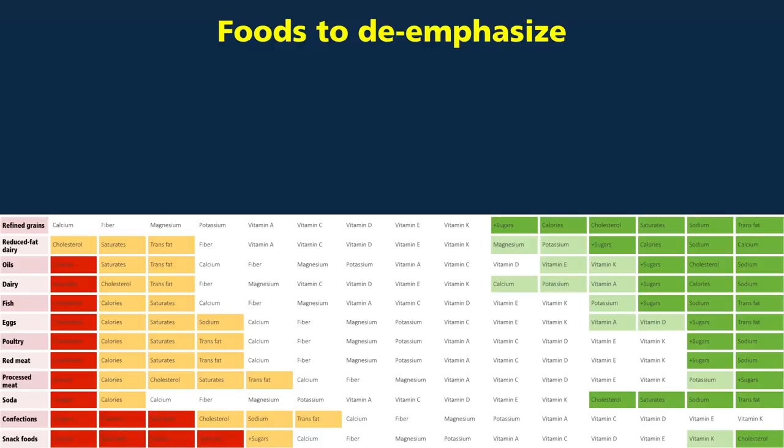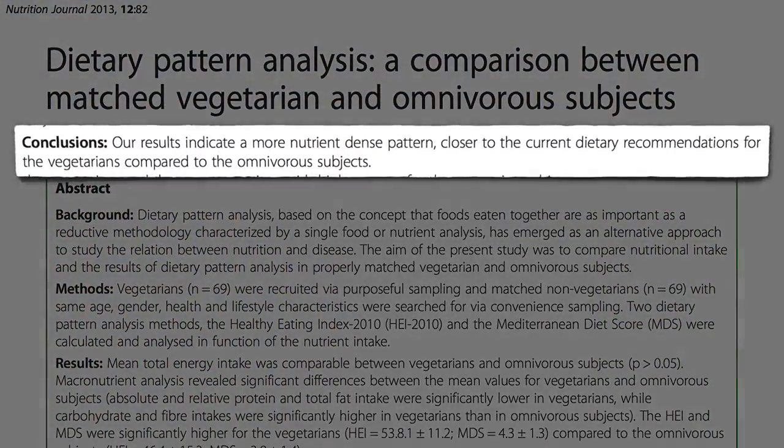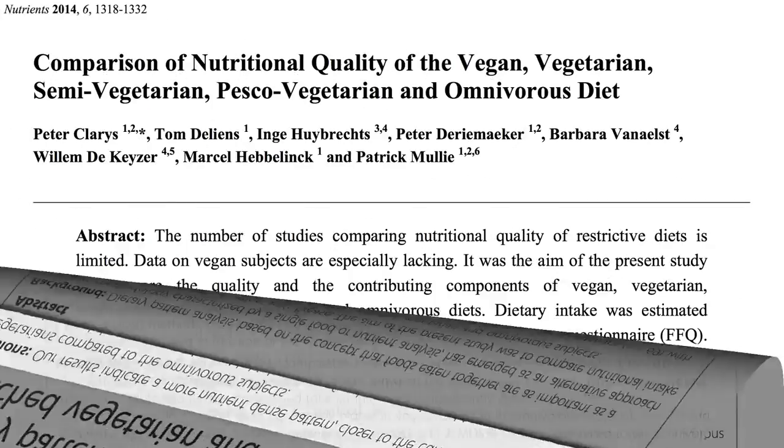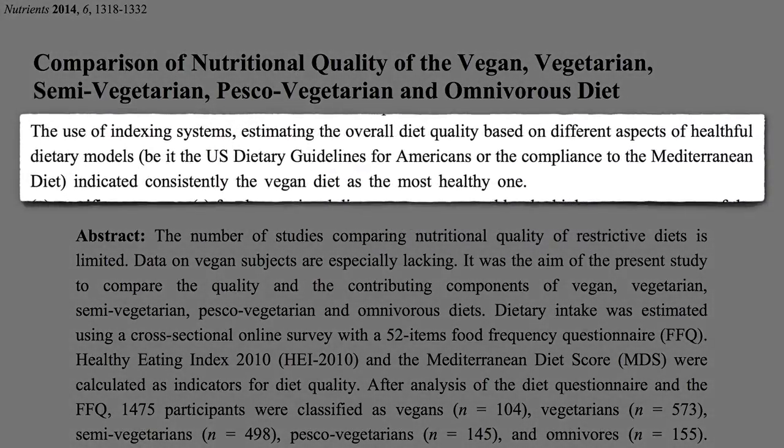The lack of disease-preventing compounds may be compounded by the presence of disease-promoting compounds. That's why people eating more plant-based tend to end up eating a more nutrient-dense dietary pattern, closer to the current federal dietary guidelines. And the more plant-based we get, apparently, the better.